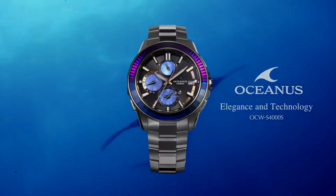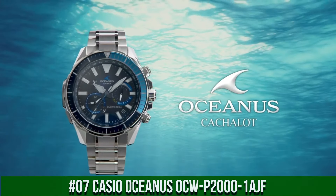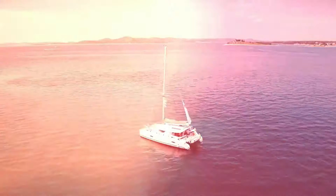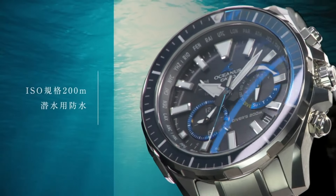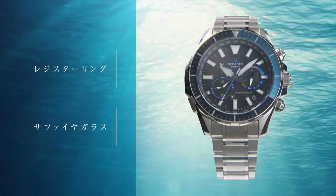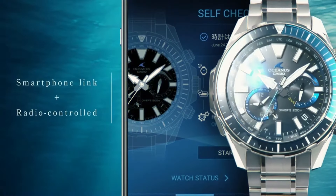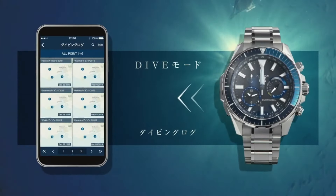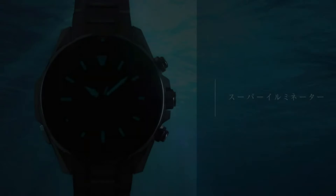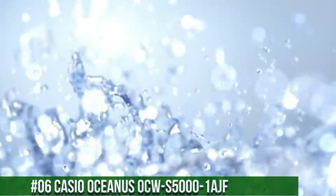Number 7. Casio Oceanus OCW-P2000-1AJF. Display Type: Analog. Case Diameter: 48.5mm. Case Thickness: 15.9mm. Band Color: Silver. Item Weight: 4.48oz. Movement: Japanese Quartz. Dial Color: Black. This watch is a beast size-wise, but it is very light since it is made from titanium. The finishing is superb and the sapphire bezel just sparkles.